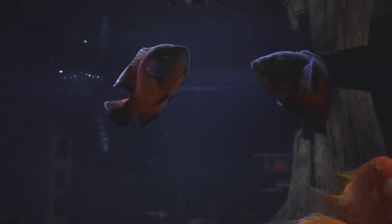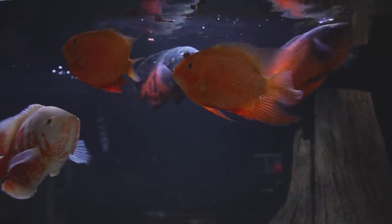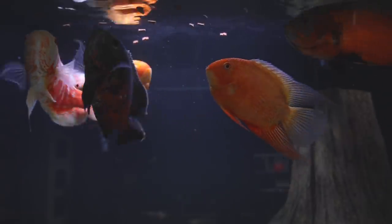Remember when I said I'm going to do my best to include Oscars in every single list that we do? Here we are. Anyone who knows me knows about my love of Oscars — they've been one of my favorite fish since 1993 and I don't see that ever changing. But if we're being honest with each other, Oscars are big fat slobs.